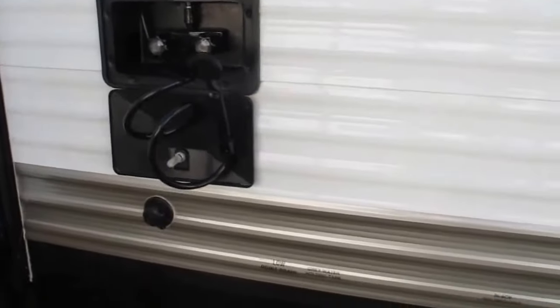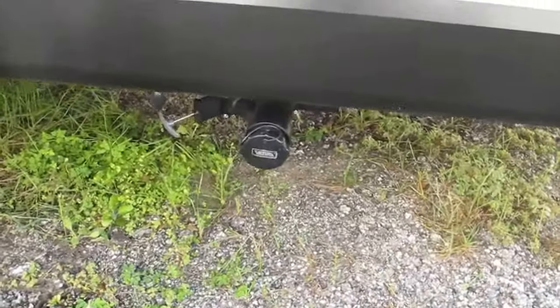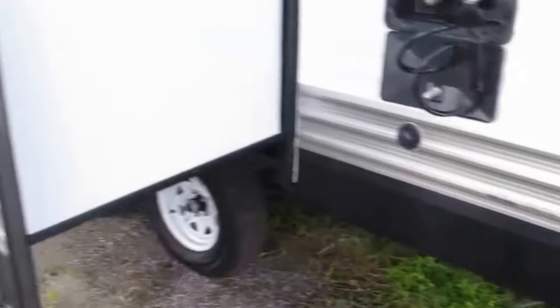Outside hot/cold shower — you can wash your feet off, wash your dog. Convenient access to your sewer so you can dump your black and gray water tanks without a problem.